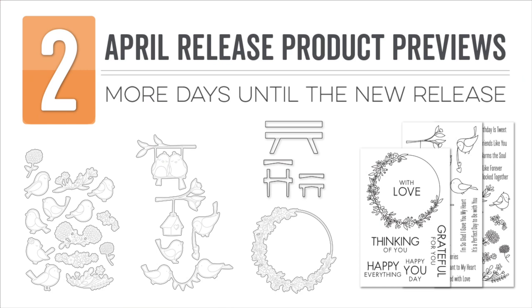Hi everyone, it's Stephanie here and I'm back today to continue the countdown to the April 2021 release. For the next two days we will continue to reveal all of the new products both here on the MFT YouTube channel as well as the MFT blog.